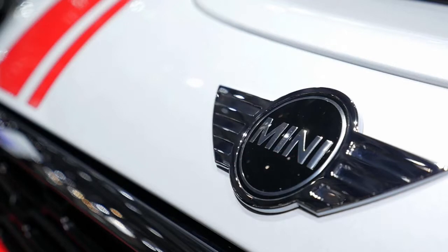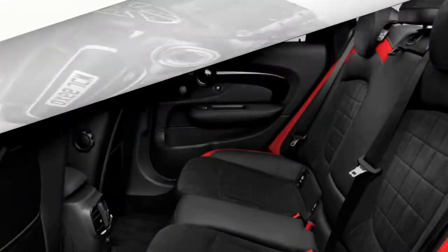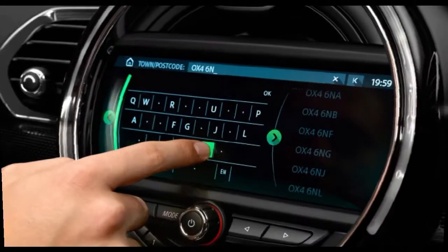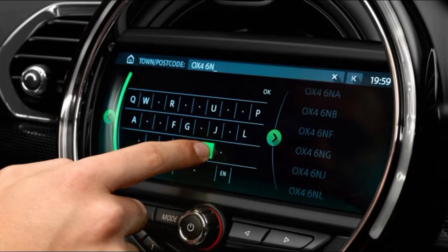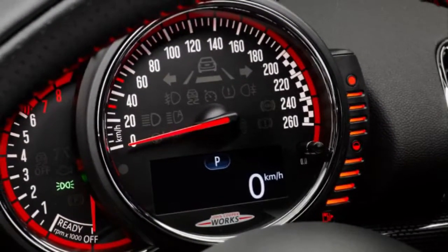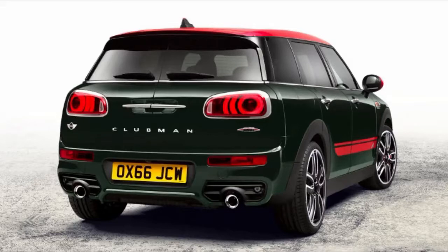First of all, this MINI has a serious weight problem. You might be tired of alarmist auto journalists whining about the increasing size of vehicles, but it's a major issue with this MINI. It actually weighs more than a V6 Chevrolet Camaro. The Camaro weighs 3,435 pounds, and the MINI weighs 3,450 — and that's for the manual transmission version. Our automatic-equipped test car weighed more than that.